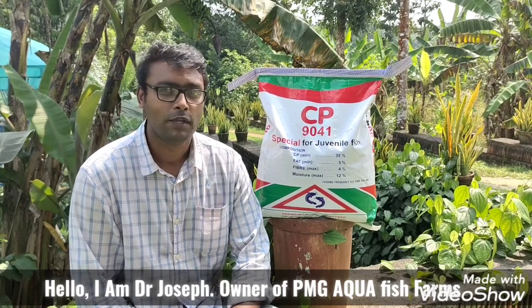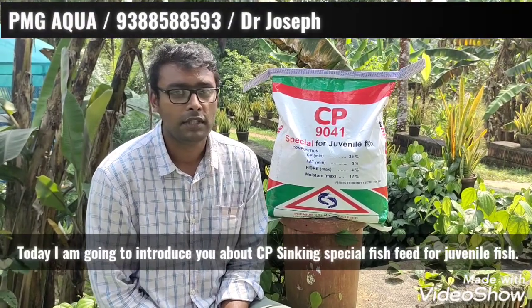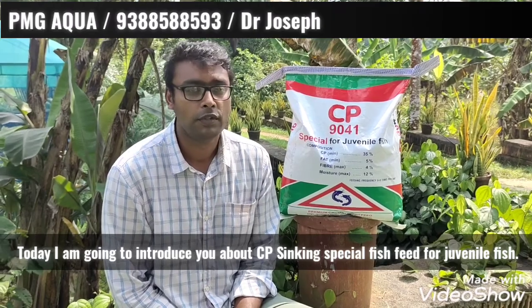Hello, I am Dr. Joseph, PMG Aggo Fish Farms. I am going to talk about CP Sinking Fish Feed.